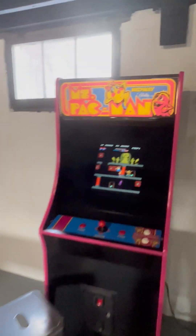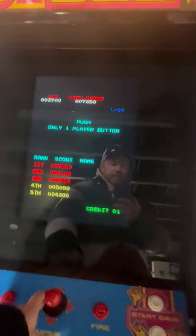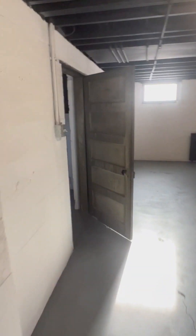Gotta love the arcade machine — 60 games in one. I always try to beat my high score. My high score is usually around 30,000 on Donkey Kong.